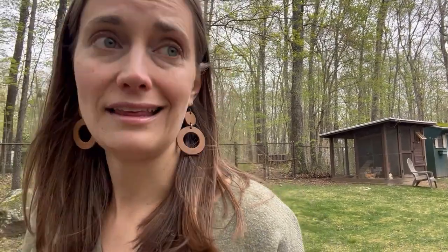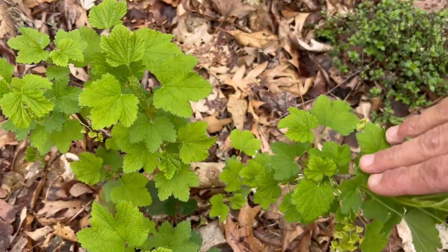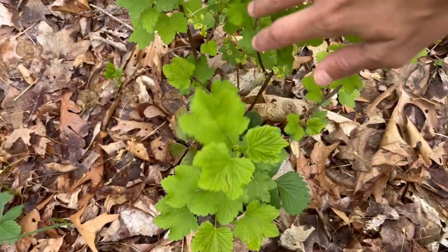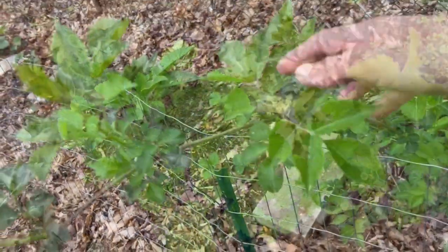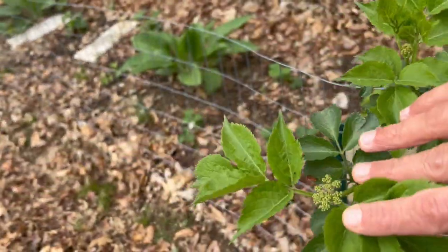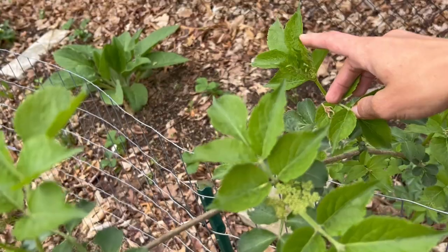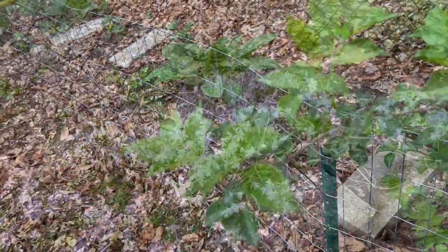Here's my pink currant bush — last time we did a garden tour it had some bud clusters, and those buds have now opened and it's flowering, so I'm thinking we'll be getting some pink currants this year, which is pretty exciting. Over here my elderberries had some really small bud clusters last time, but they're definitely starting to get closer to blooming, so it's looking more and more likely we'll get elderberries this year too.